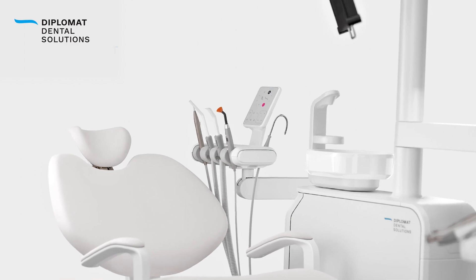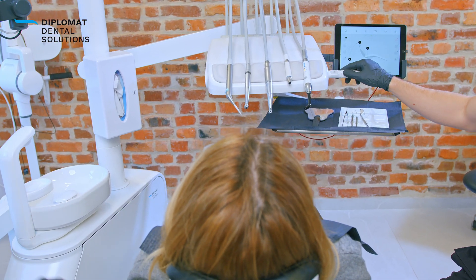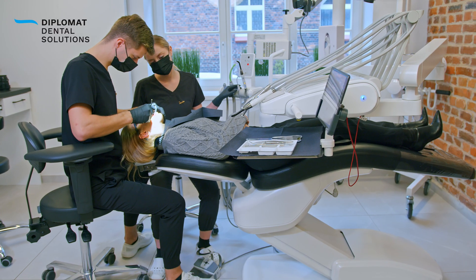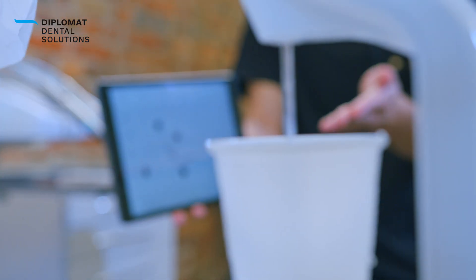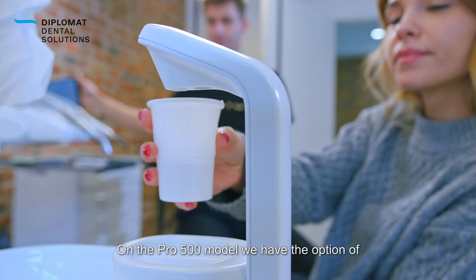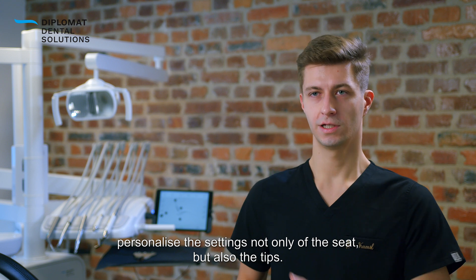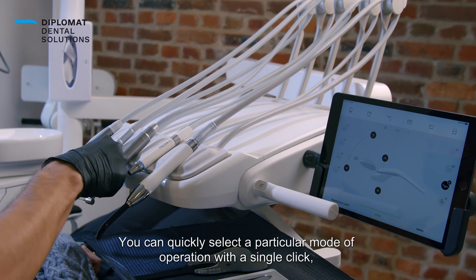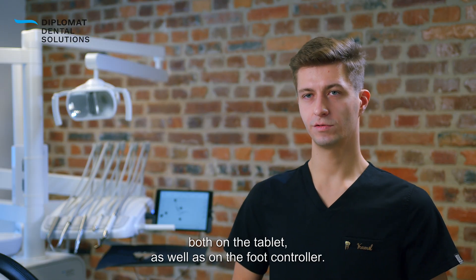The dentist operates it using a tablet and a dedicated app, which allows him or her to adjust the height of the chair, the position of the backrest, run instruments, and even refill water for the patient. In the Pro500 model, we have the opportunity to personalize the settings — not only the camera, but also the edges. You can quickly choose a certain type of work with one click, both on the tablet and on the unit.